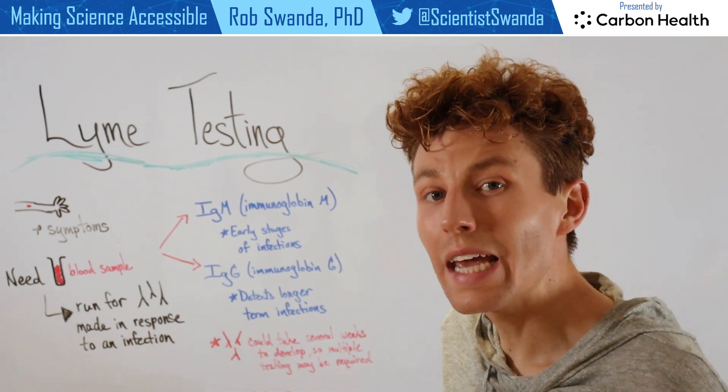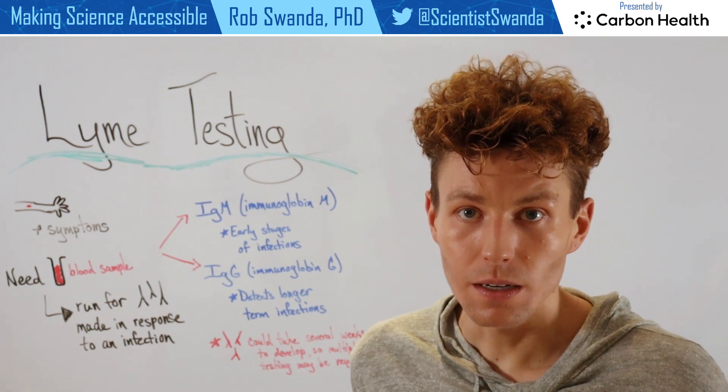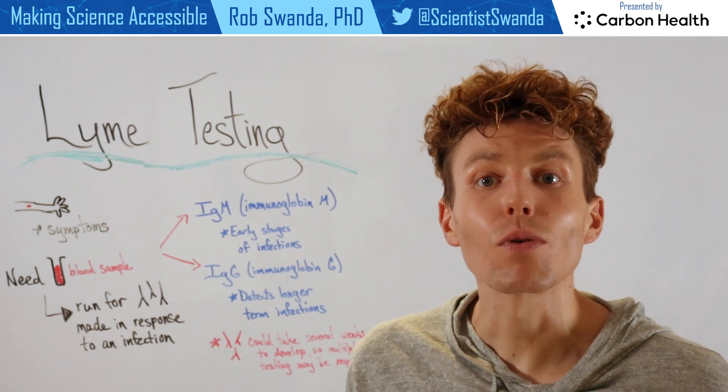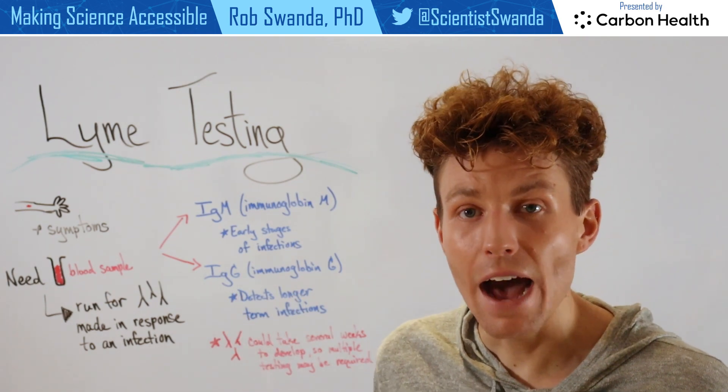However, antibodies could take several weeks to actually be produced by the immune system. So if one is experiencing these symptoms and has a known tick bite, they may have to go in for several rounds of tests in order to confirm whether or not they have Lyme disease.